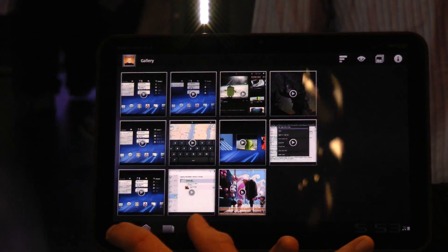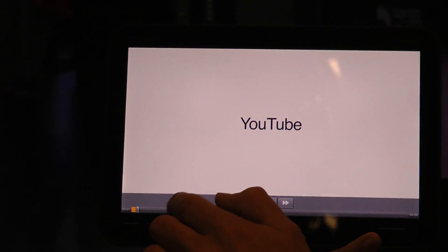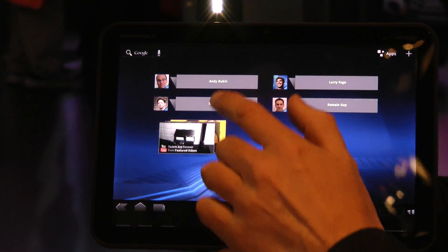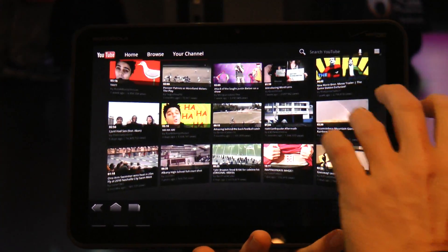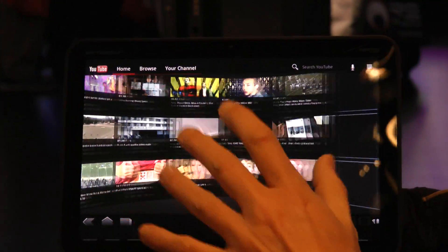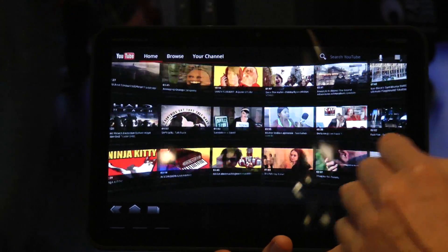And for those YouTube fans, let's just have a quick look at YouTube — again overhauled just for this tablet. If I flick through these widgets on my home screen, I can quickly see what's going on in YouTube. I can open up and you see this new interface of icons, only available on Android 3.0, only available on the Motorola Xoom.